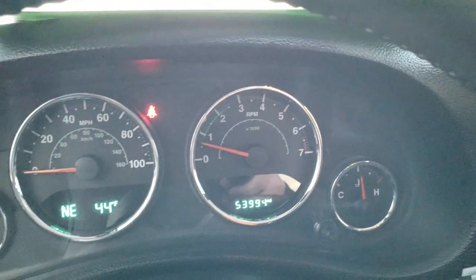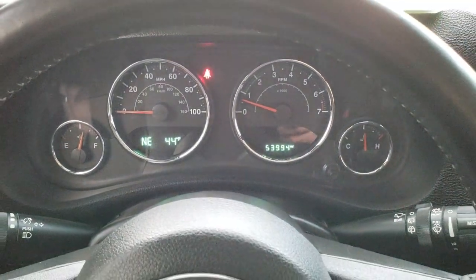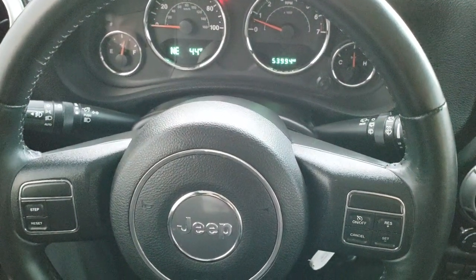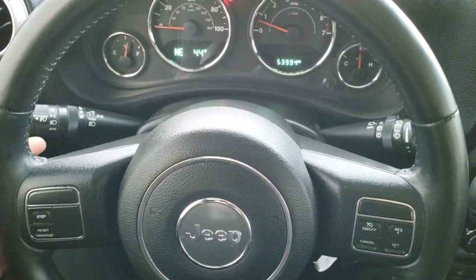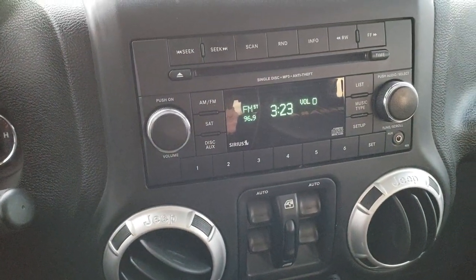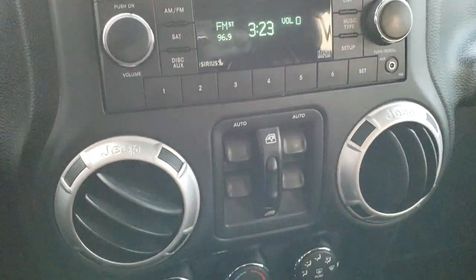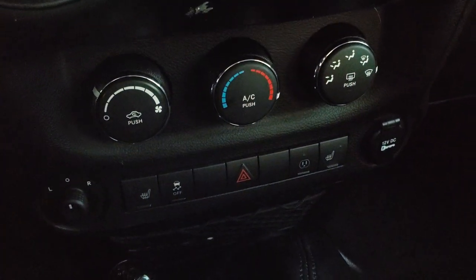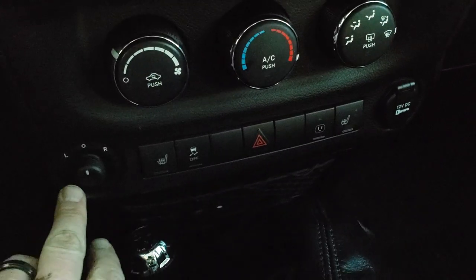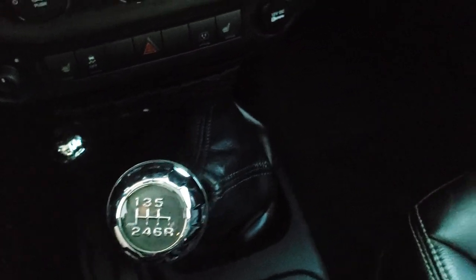This Jeep has 53,994 miles. Outside temperature and compass display, leather-wrapped steering wheel. Cruise controls are on the right, information center controls on the left, and on the back of the steering wheel there are radio controls. You get AM, FM, and Sirius XM radio capabilities and a CD player with an AUX jack, power windows, climate control, heated seat buttons, stability control, and a power point. It has power mirrors as well, a 4x4 shifter on the floor, and this is a six-speed manual transmission.